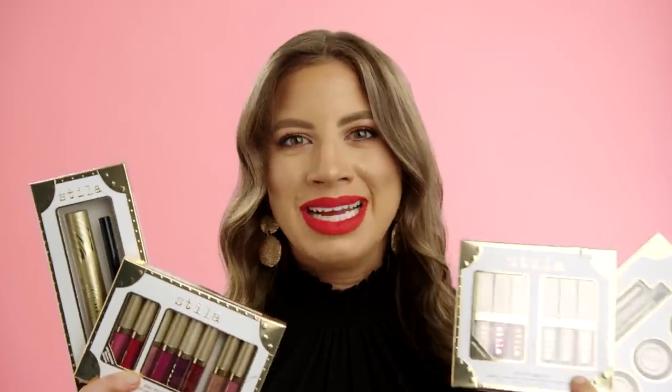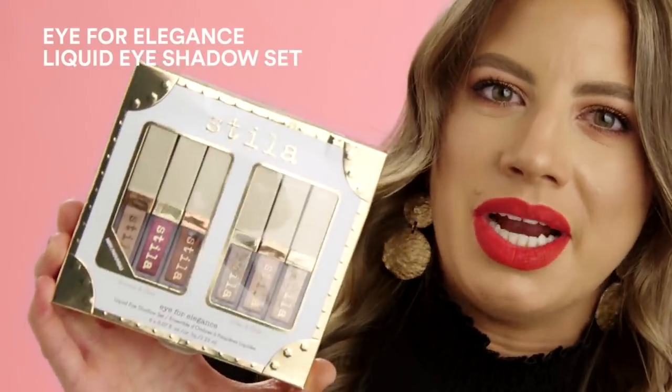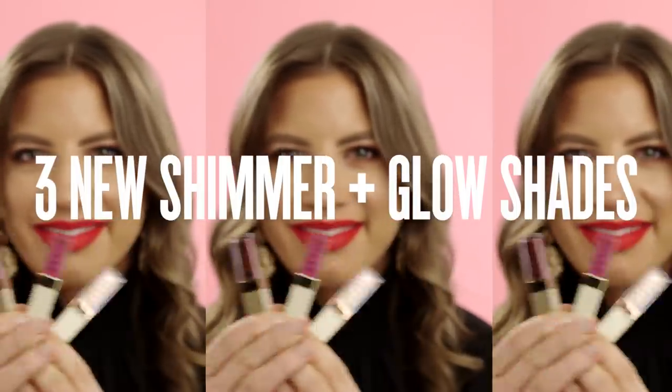There is so much amazing newness from Stila this year. My favorite from Stila is the Glitter and Shimmer liquid eyeshadows. There are three new shimmer shades, so be sure to check them out.